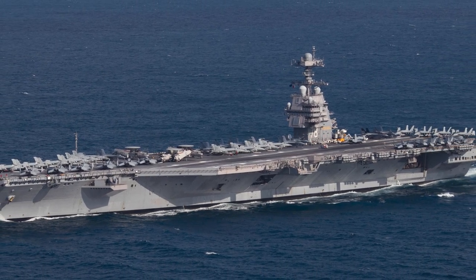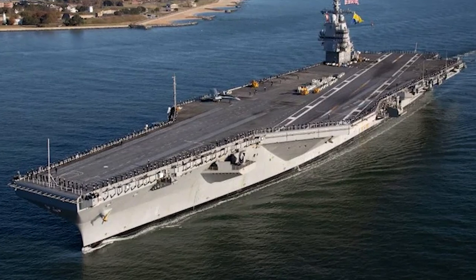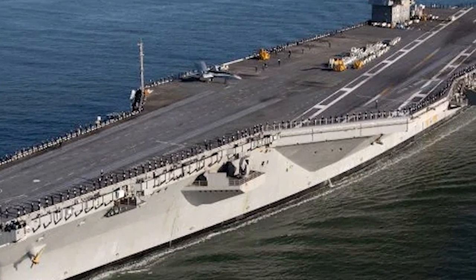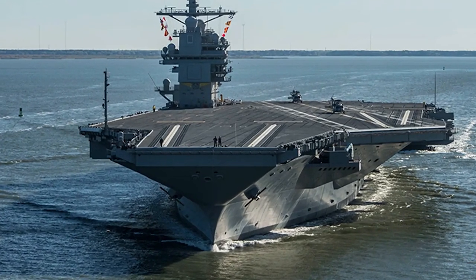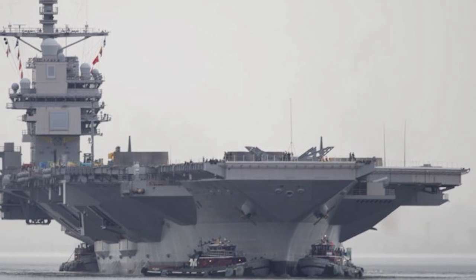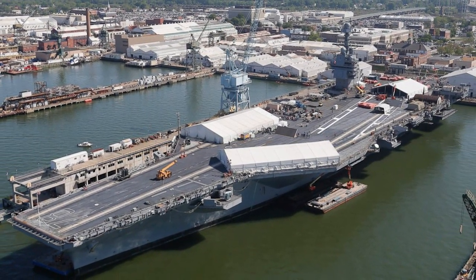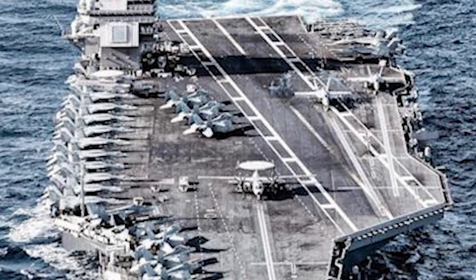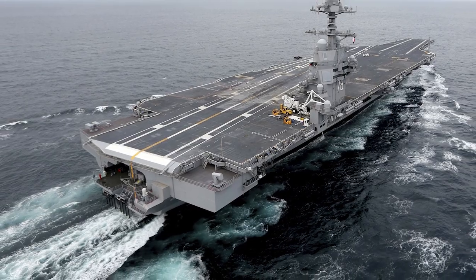Back across the Atlantic, the USS Gerald R. Ford — with a 100,000-ton displacement and length of 1,106 feet — is the largest and most advanced aircraft carrier in the world. The Ford introduces the Electromagnetic Aircraft Launch System, EMALS, which uses magnetic fields to launch aircraft — a technological leap from steam catapults. The Advanced Arresting Gear system offers more efficient and reliable recovery of aircraft, and new nuclear reactors provide more power while requiring fewer crew members. The USS Gerald R. Ford isn't just an aircraft carrier — it's a glimpse into the future of naval aviation.